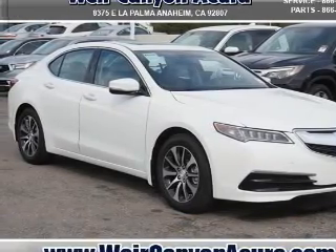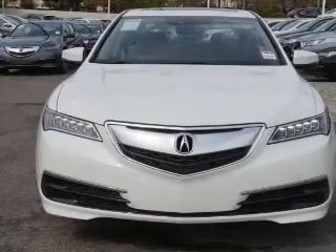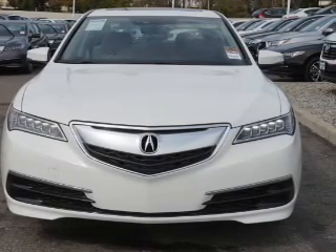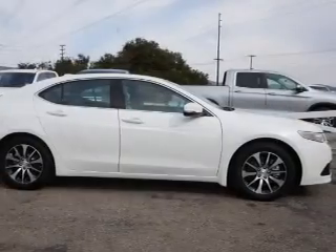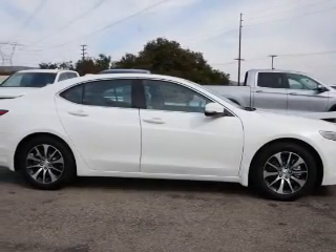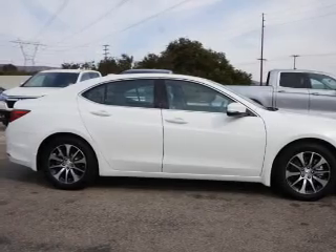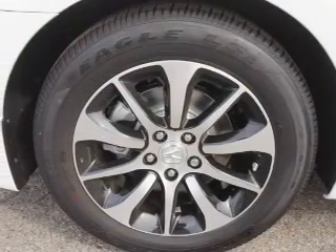It's powered by front wheel drive, a 2.4 liter, 4 cylinder engine. The features include a power sunroof, electric trunk, blind spot sensors, auto dimming mirrors, an alarm system, rain sensing wipers, independent suspension, brake assist, traction control, and stability control.